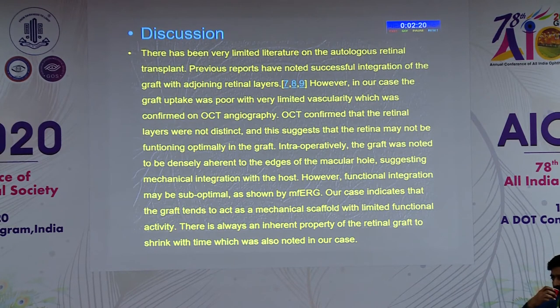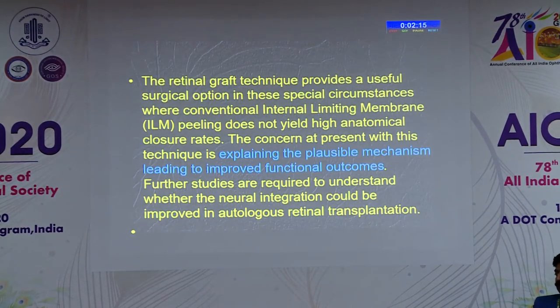There are a lot of RPE changes and other changes also present. In those kinds of cases, he commented on explaining the possible mechanism leading to improved functional outcome, which still needs to be explored.